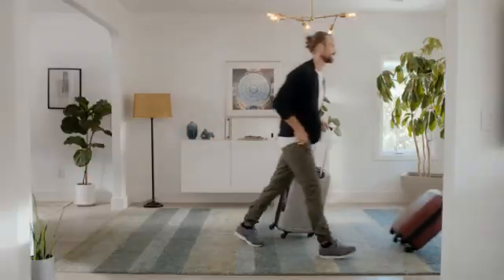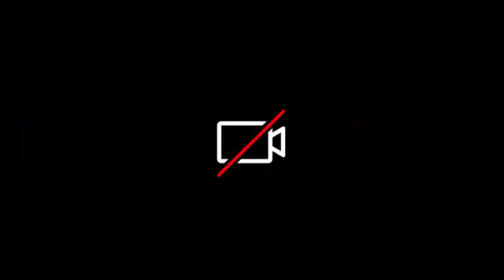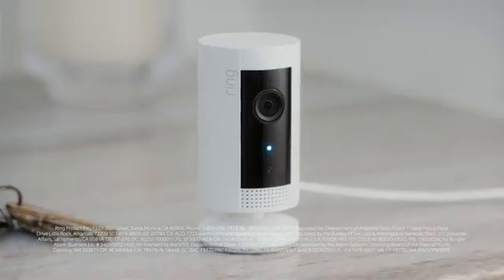Turn motion recording on when you head out of town. Or turn it off when you don't want to be recorded. And if your Ring alarm is triggered, IndoorCam records automatically!